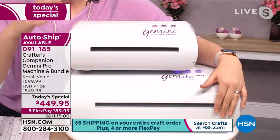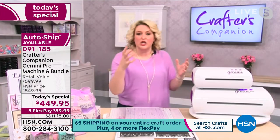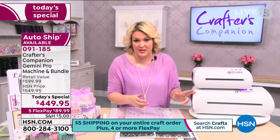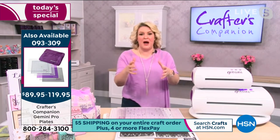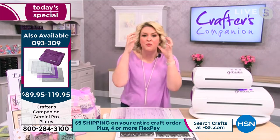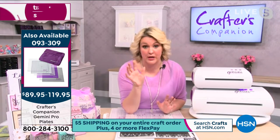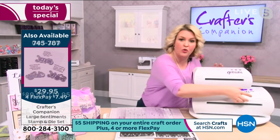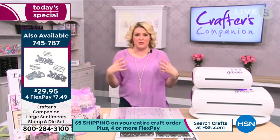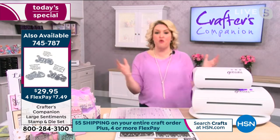People who are doing scrapbooking and larger projects have been asking for a large Gemini for close to three years. Our engineering department worked on it for two years. We've never been able to get the pressure — I now understand why no one else has ever done a die-cutting machine that die cuts 12 inches, because to get the pressure over that whole surface area I thought was impossible. My team rose to the challenge and we've now got the pro machine.